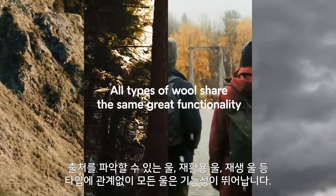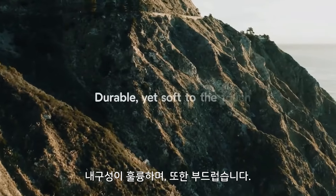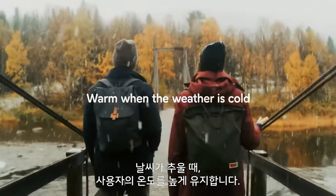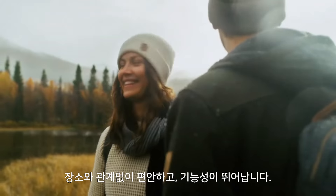All types of wool share the same great functionality, regardless if it's traceable, recycled, or recovered. It's durable, yet soft to the touch. It keeps you cool when you're warm, and keeps you warm when the weather is cold. In fact, it will keep you warm in wet conditions too. For comfort and function, you can trust Fjällräven wool wherever you go.